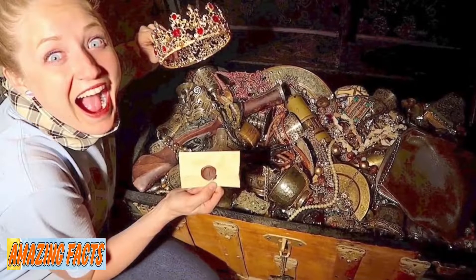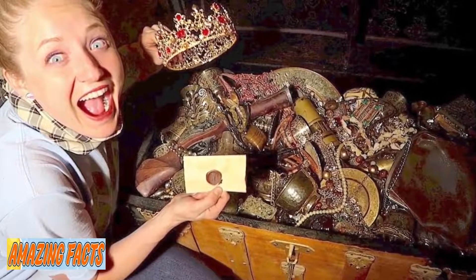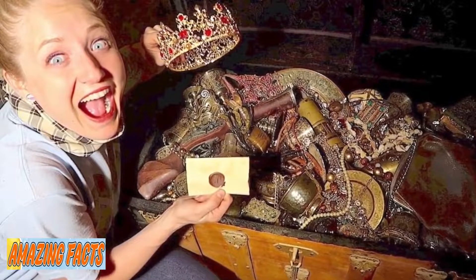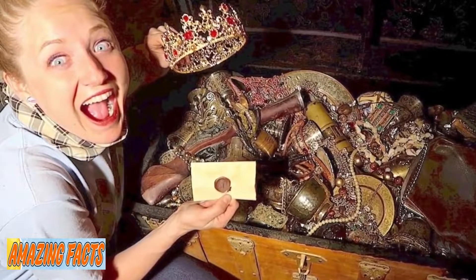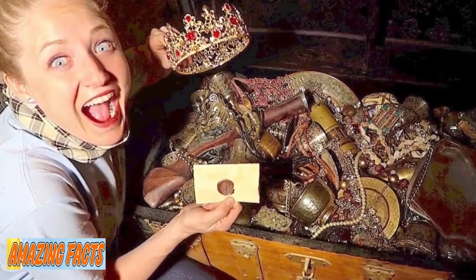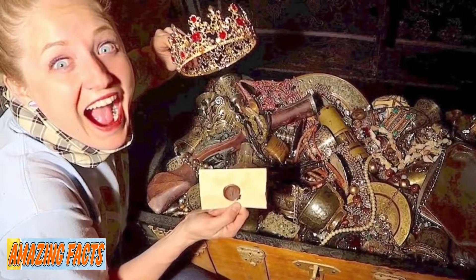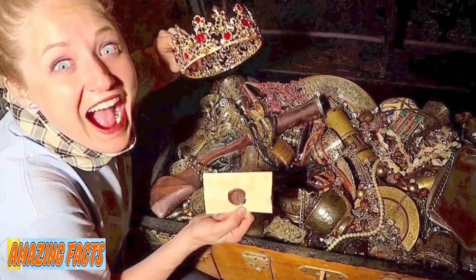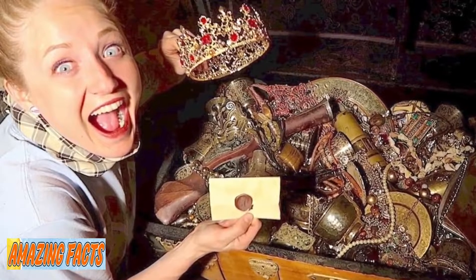He opened the first package and with one peek, his visions actually came true. He showed what he estimated to be $1,000 worth of $20 bills to his wife, who was next to him, and the couple couldn't believe their eyes. The next package was about $5,000 worth of $50 bills. They expected to find something worth money, but not cash, and even less this great amount.